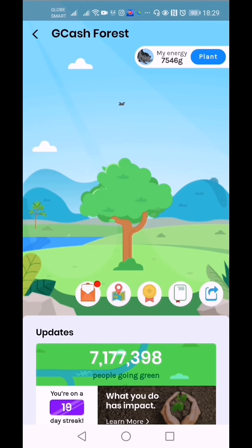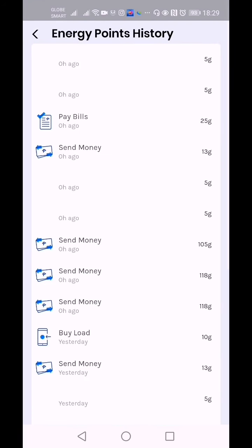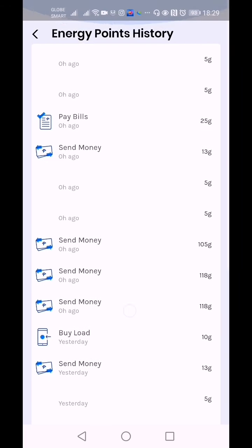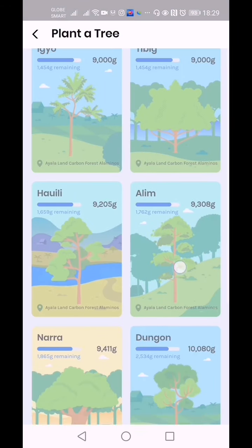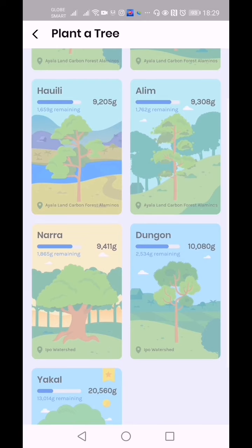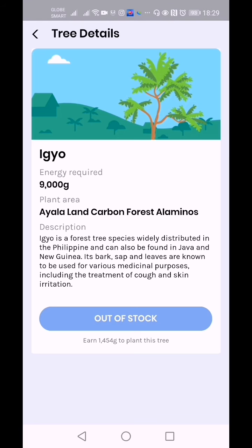These are my energy points — 7,546 green energy — and these are the plants or trees available. You can also see your energy points history: pay bills, send money, buy load, walking, and so on. Currently the tree selection is not visible because they are out of stock right now, but once they are available again and you have enough energy, you can click on a certain tree you'd like.